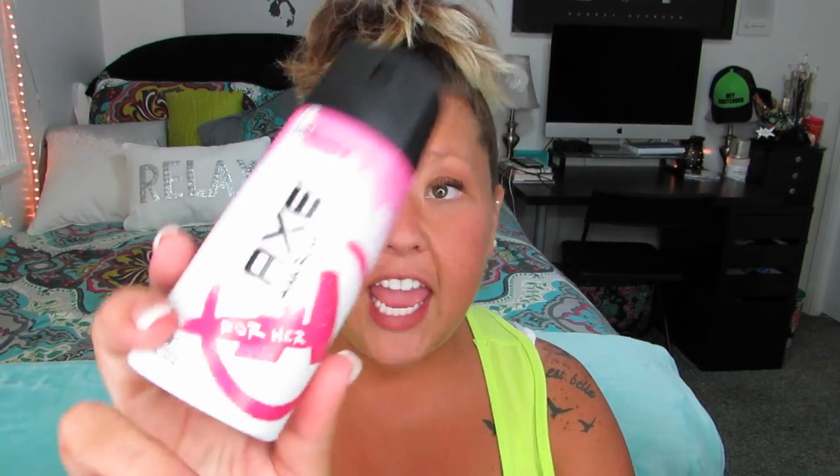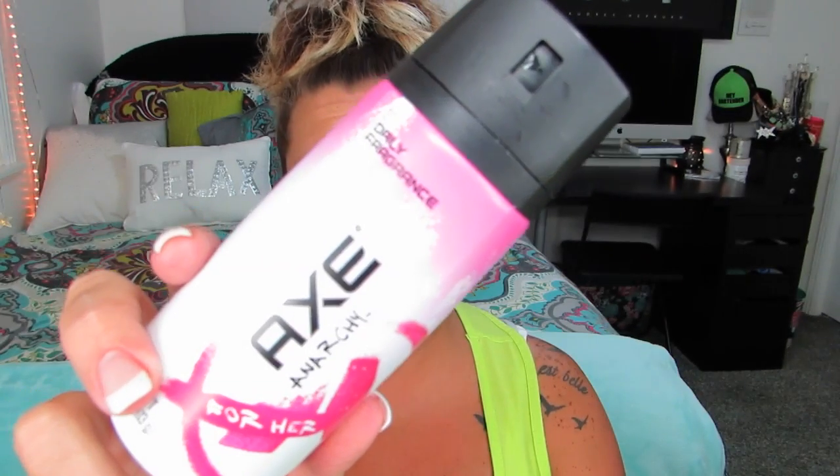The very first thing — I know I've featured this in empties videos before — is the Axe body spray. Of course I'm still using this; got to make your lady parts smell good, or at least your armpits. I did start using the brand Secret in Hawaiian Tropical, but I also have one of these as a backup. I'll continue to keep repurchasing this because it is a favorite and it just smells really good.